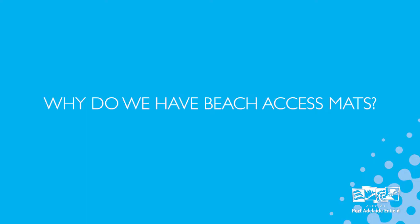Beach access is important for the whole community. We have many paths right along the foreshore to access the beach, and in addition to this we also have beach access mats which sit on some of the paths to provide easy access for everyone. Beach access mats assist with crossing the soft sand to the hard sand. They're helpful for people with mobility limitations or prams, regardless of their age, size, ability or disability.